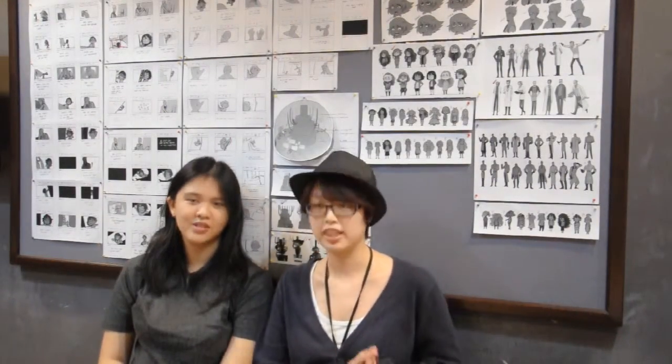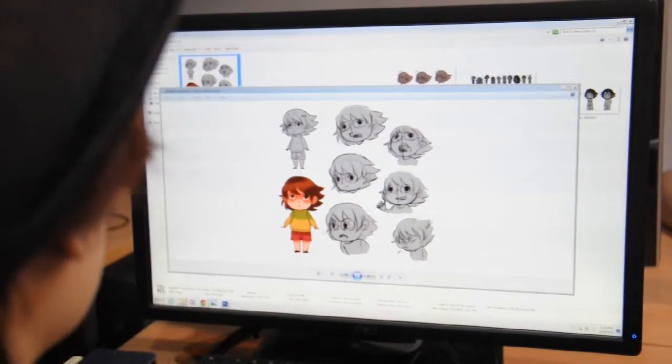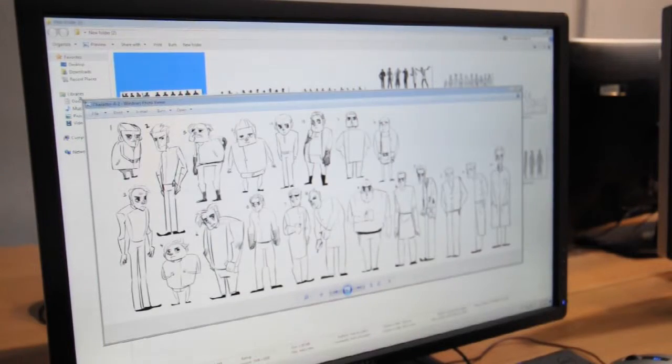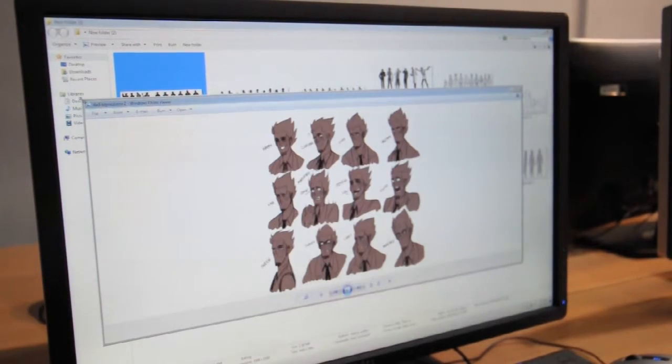Hi, my name is Rachel, and I'm the art director of the group. So let's talk about the characters first. Our first character is Wendy. She is the daughter of a scientist named Dr. Warren. He is our second character.